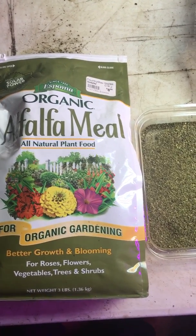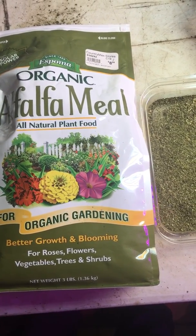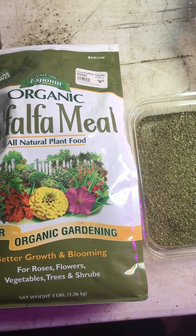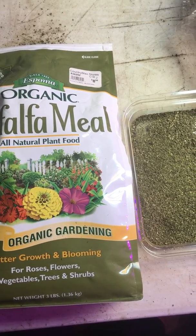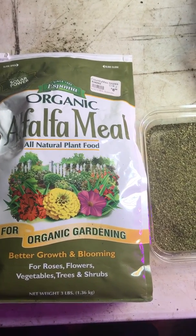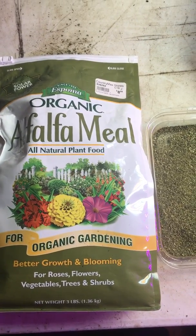There's other stuff in alfalfa meal too. There are different types of vitamins like A, B, E, riboflavin, biotin, and folic acid. And believe it or not, there are 16 different types of amino acids that are in alfalfa meal as well.